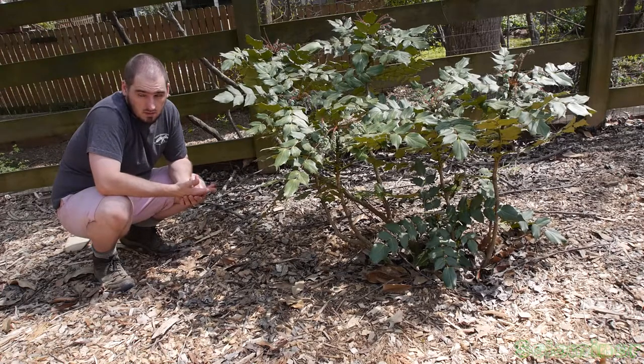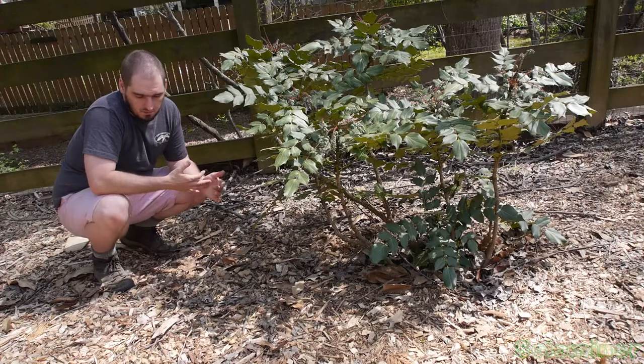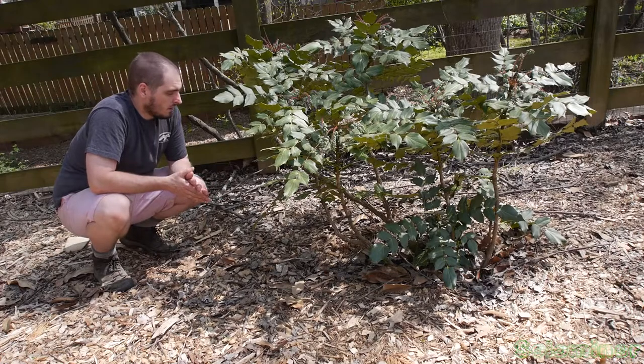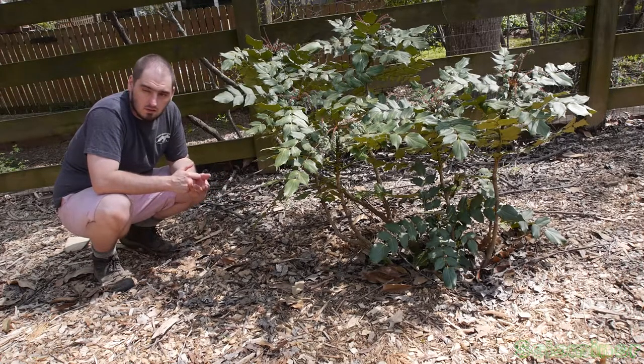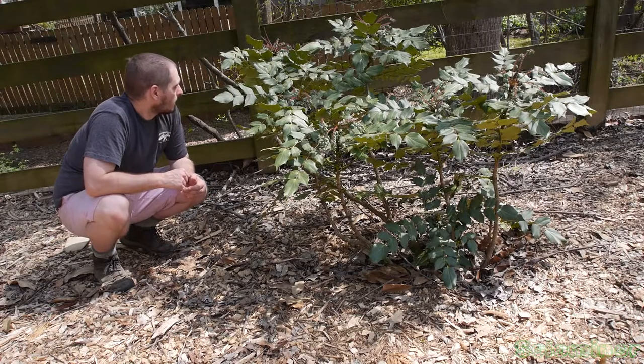Now this plant is also called the Oregon grape — that's another name for leatherleaf Mahonia. You can see how it got its name; they look kind of like grapes. We don't live in Oregon here, this is Georgia, but I did buy them from another state. They also grow here native in Georgia, so the name is a little misleading — it grows in a lot of places.